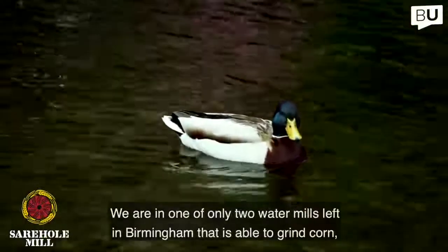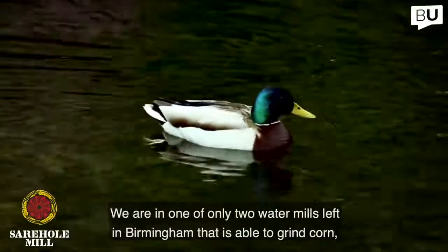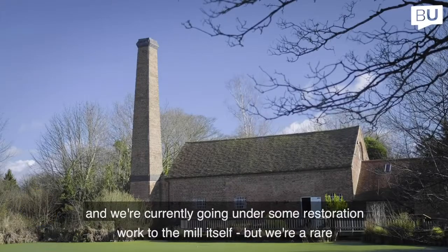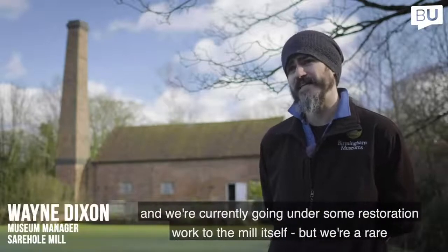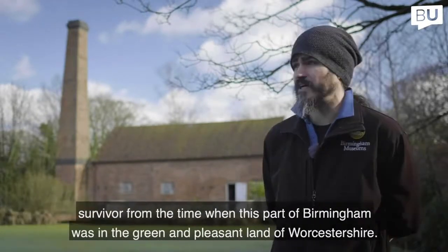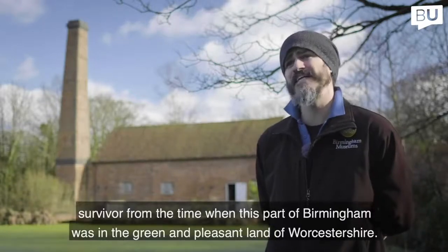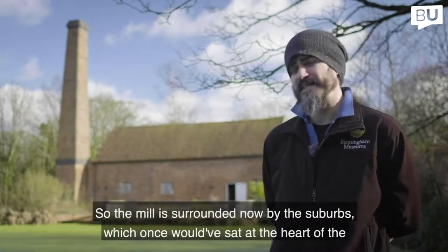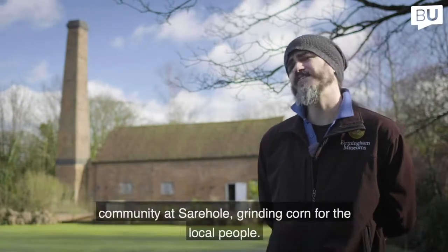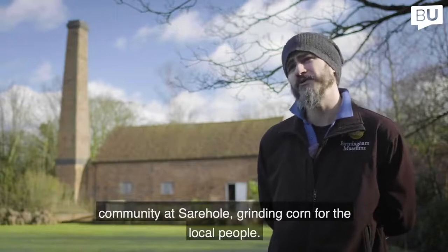We are in one of only two water mills left in Birmingham that is able to grind corn. We're currently undergoing some restoration work to the mill itself, but we're a rare survivor from the time when this part of Birmingham was in the green pleasant land of Worcestershire. The mill is surrounded now by the suburbs, but once would have sat at the heart of the community of Sarehole, grinding corn for the local people.